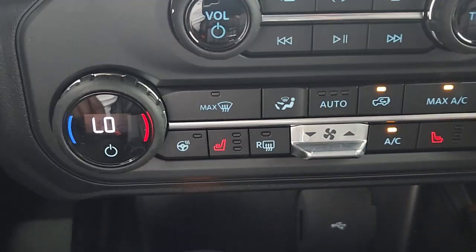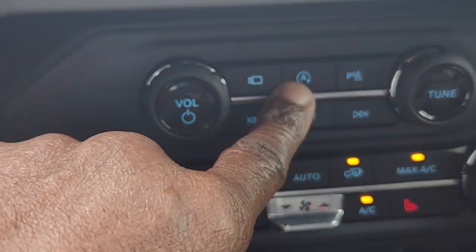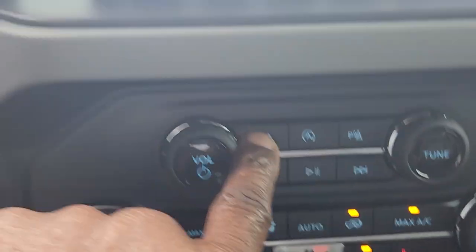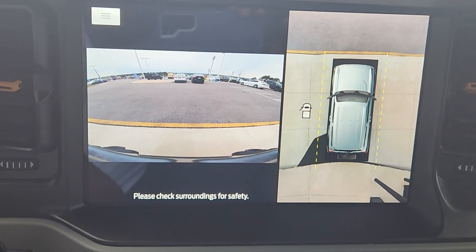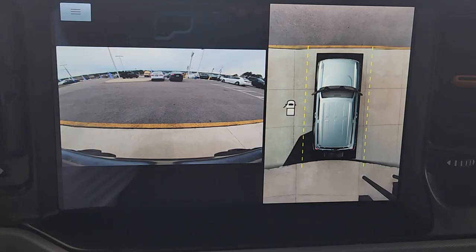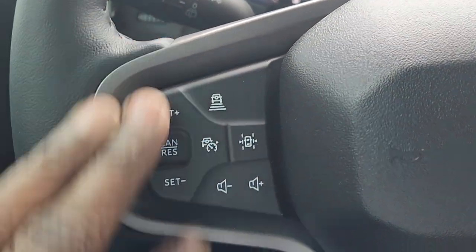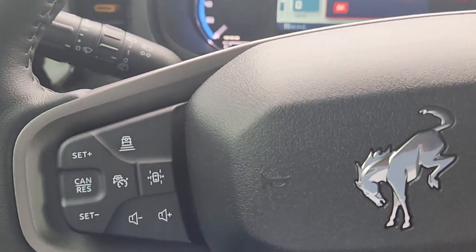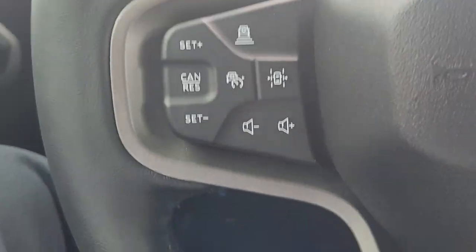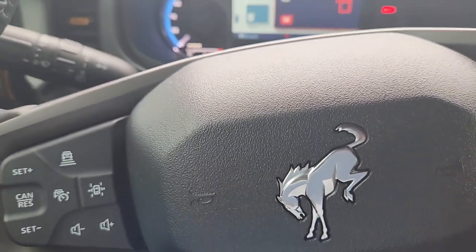Heated seats on both sides, heated steering wheel, dual climate control. Auto stop-start here. This button changes the various camera modes, so we've got all-around surround vision — pretty nice feature. It also has adaptive cruise control, which means you can set it to a certain speed and never have to put your foot on the brake or gas. Lane departure warning — if you leave the lane without intending to, it's going to vibrate the steering wheel and let you know.